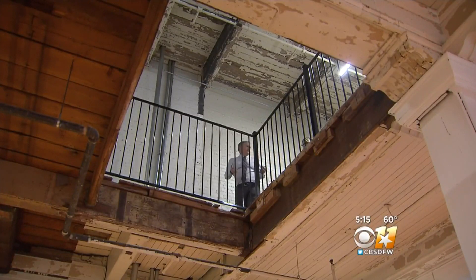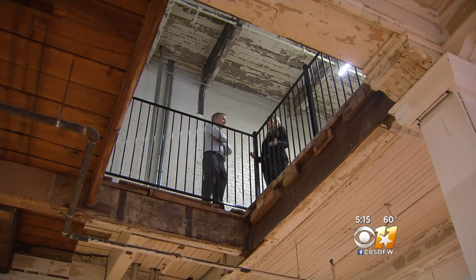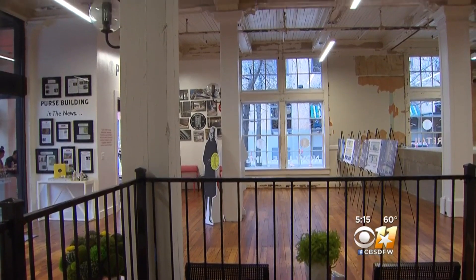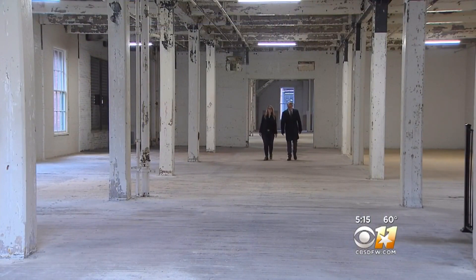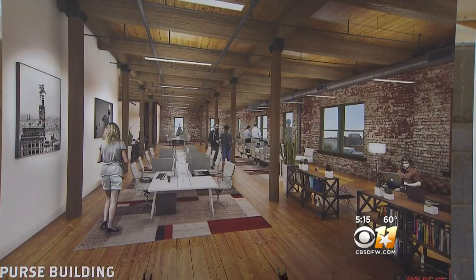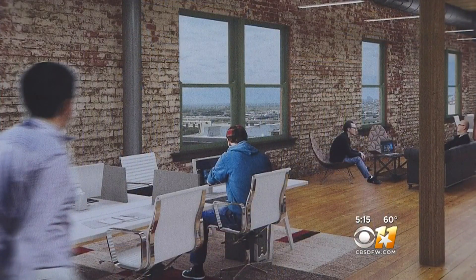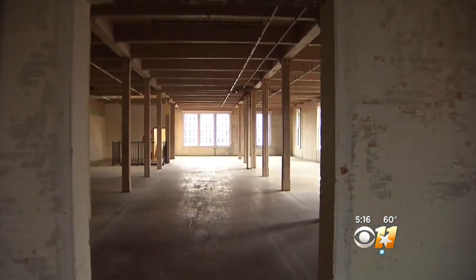So how much of a challenge was this? Well, it was a huge challenge. We've been working the last eight months to clean her all out and bring her back to her original character. Things are looking up for Dallas developer Tanya Reagan, after turning a 105-year-old vacant building from an eyesore into what she believes is one of the most appealing office spaces in downtown. Very dirty job, peeling off all the layers. I would characterize it as a labor of love.